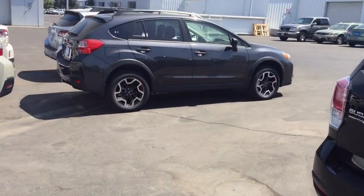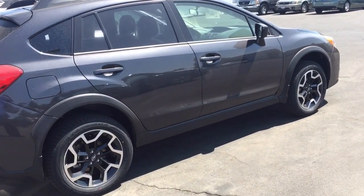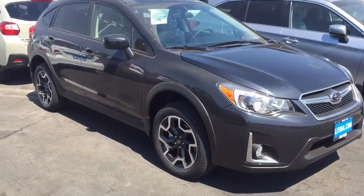And this is Dark Grey Metallic — a little bit dirty. Hasn't gone through our wash bay yet. Came off a truck here recently. Dark Grey Metallic with some dust on it. So there you go — Dark Grey Metallic.